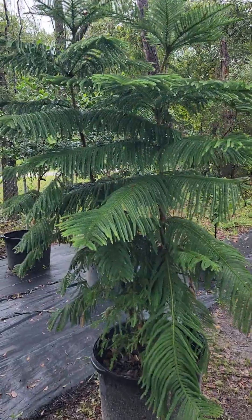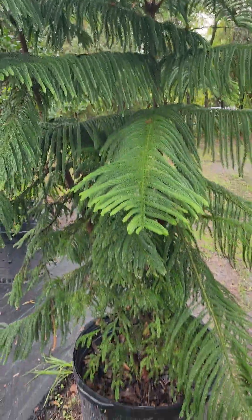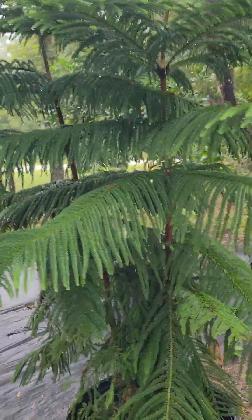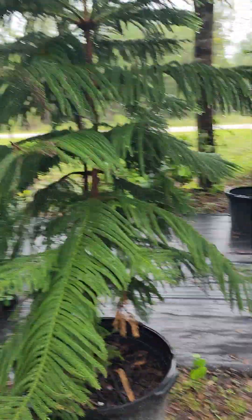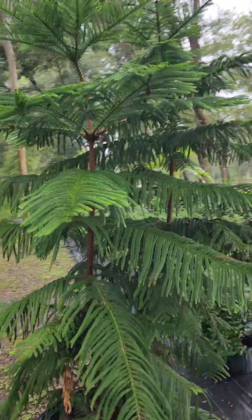This is a Norfolk Pine. It's about eight feet tall right now. Very beautiful stunning showpiece. It will get extremely large. It's drought tolerant, salt tolerant. You see them on the beaches a lot.